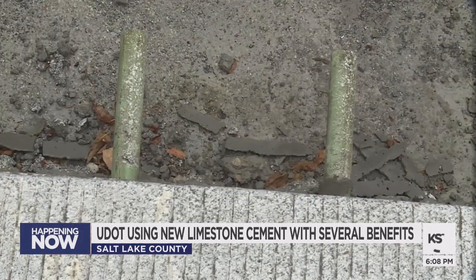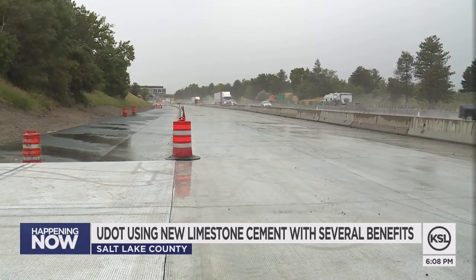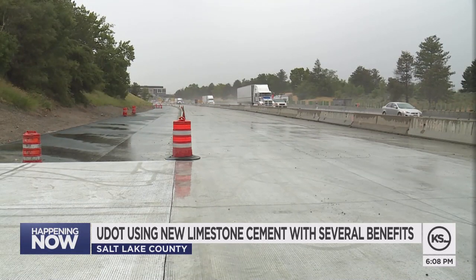UDOT thinks this limestone cement will soon be the industry standard, as the construction industry tries to become more sustainable. Any other industries that switch to this new cement may also receive the same kinds of benefits.